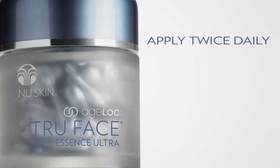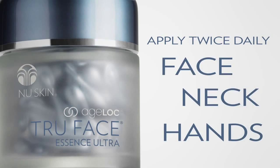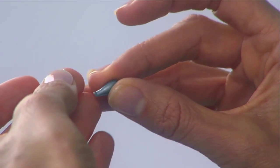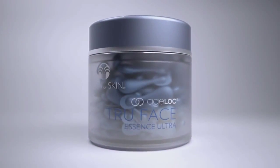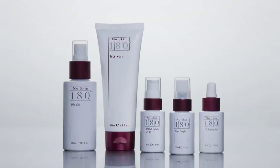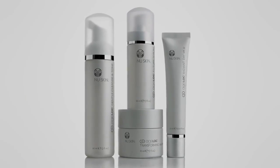Apply AgeLock True Face Essence Ultra twice daily to your face, neck and even hands for a more youthful, radiant appearance. Simply massage AgeLock True Face Essence Ultra onto your skin in an upward-outward motion. For optimal results, AgeLock True Face Essence Ultra can easily be added to your daily New Skin regimen.